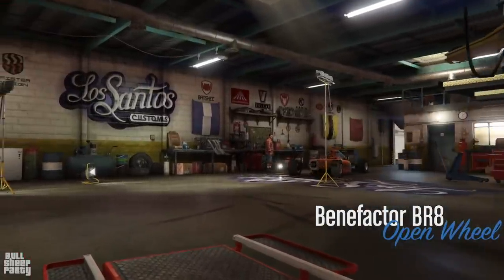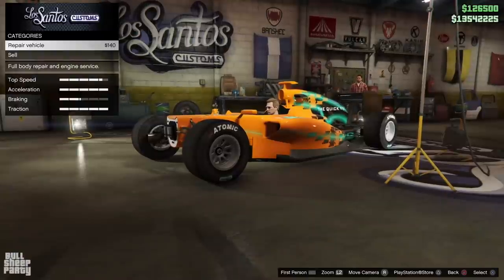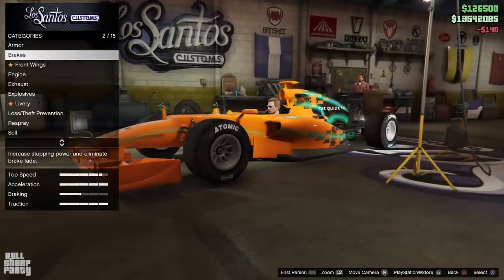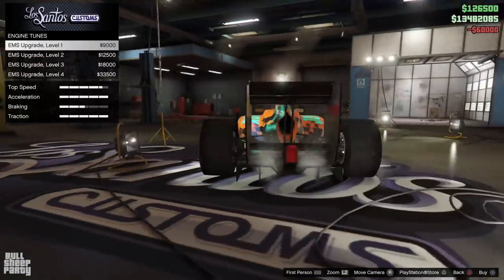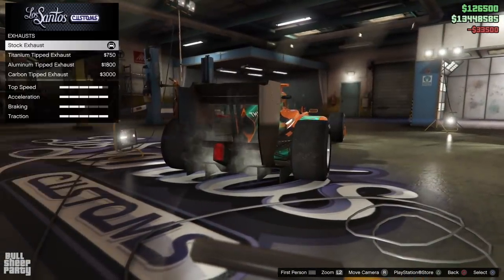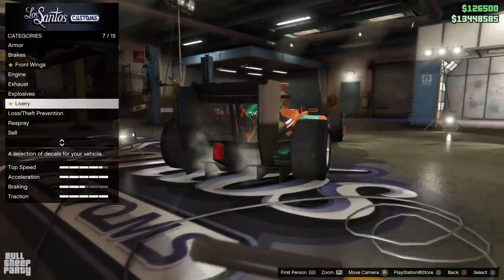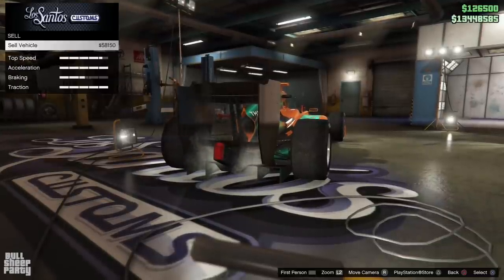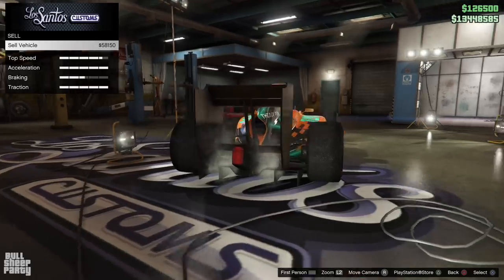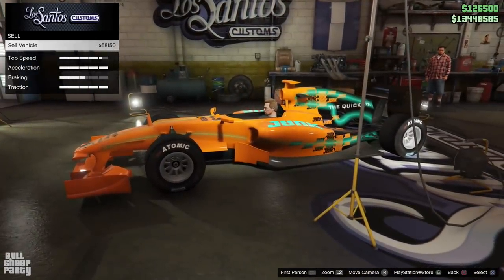As we do with every visit to Los Santos Customs, the first thing we do is upgrade all the performance options first. This way we're not gonna neglect anything on the performance side, which is — let's face it — the more important out of the two, the other one being customization. I was a little bit distracted here because I was literally reminding myself to show you the sell value of the car. I did forget to do it for the past couple, but I did remember for this one, and that's what's important.